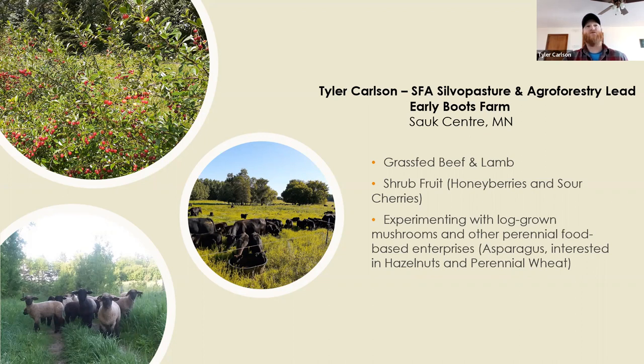For the last two-plus years I've been working as a consultant for the Sustainable Farming Association of Minnesota as their silvopasture and agroforestry project lead.